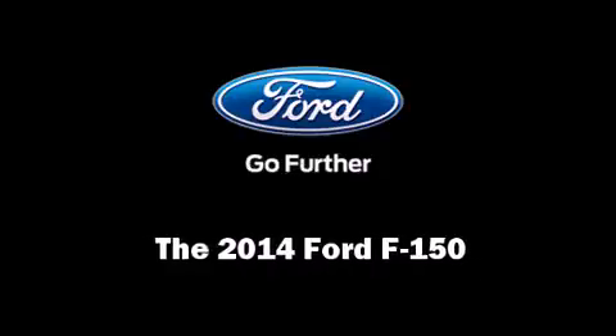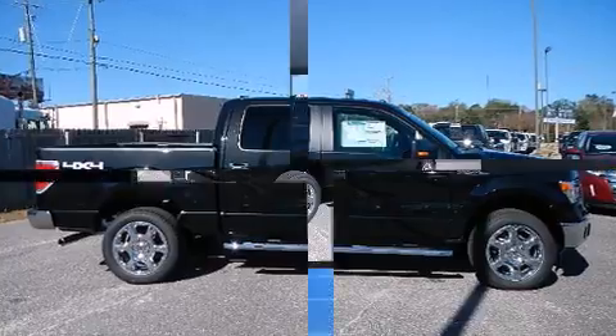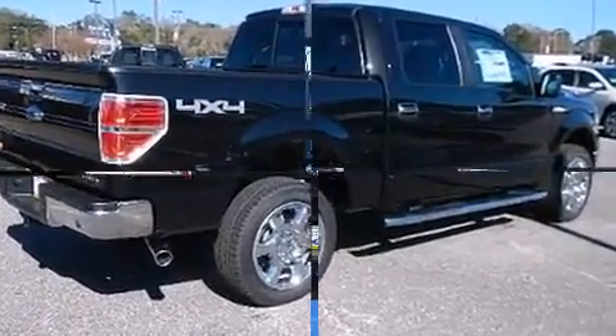Sensibility and practicality defined the 2014 Ford F-150. A 5-liter V8 engine pairs with a sophisticated 6-speed automatic transmission, providing a smooth and predictable driving experience.